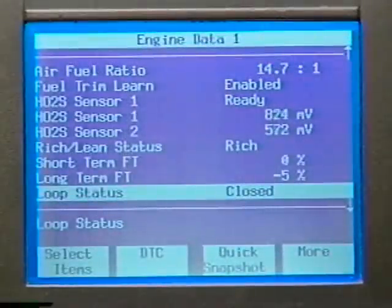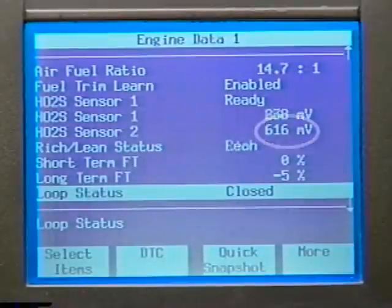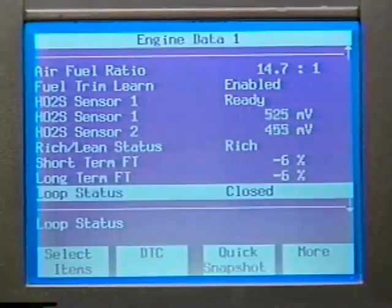These voltage swings detected by the second heated oxygen sensor are the result of oxygen changes brought on by the cerium loaded in the converter. It's important to understand that these slow and infrequent voltage changes are normal and do not indicate a deteriorating converter. If readings from the second heated oxygen sensor begin to look like the frequent swings of the first heated oxygen sensor, then you can feel confident the catalyst is not doing its job.